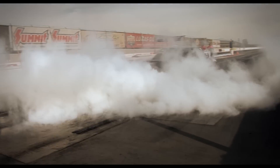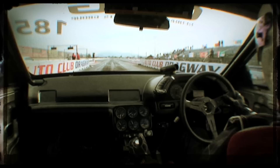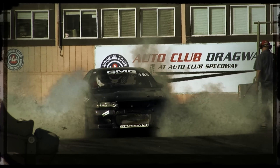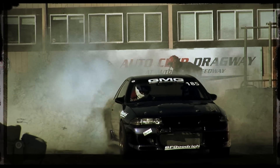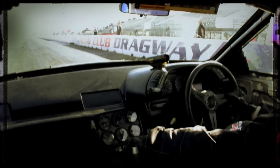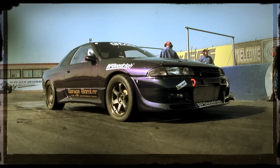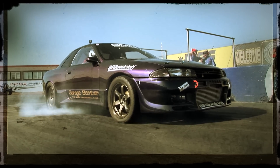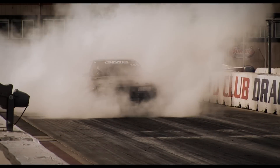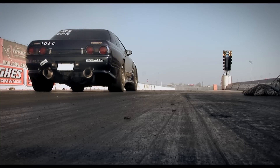He even does the burnouts the way we remember them from the old days in Japan. Those burnouts serve a purpose — to warm the tyres and let the car do what it does.